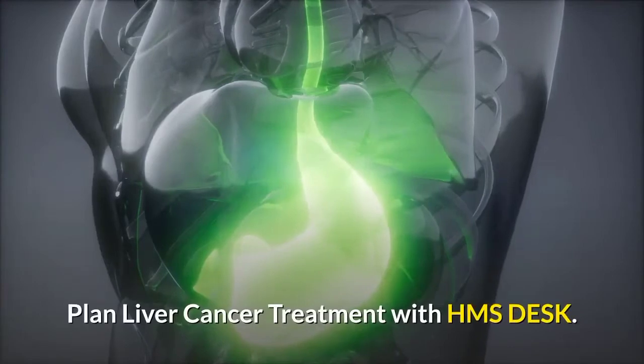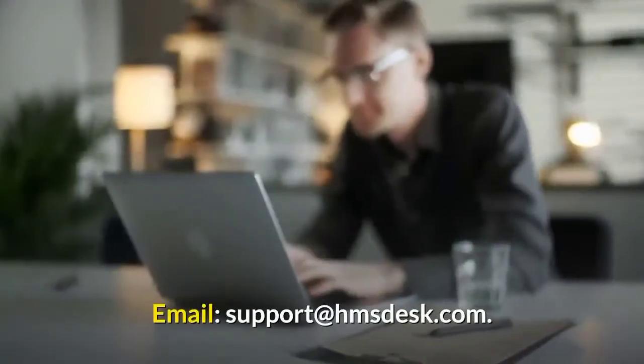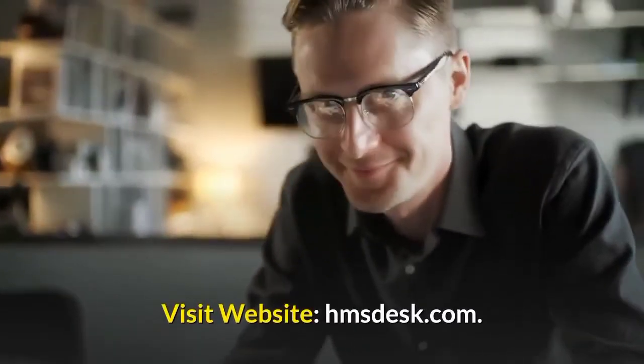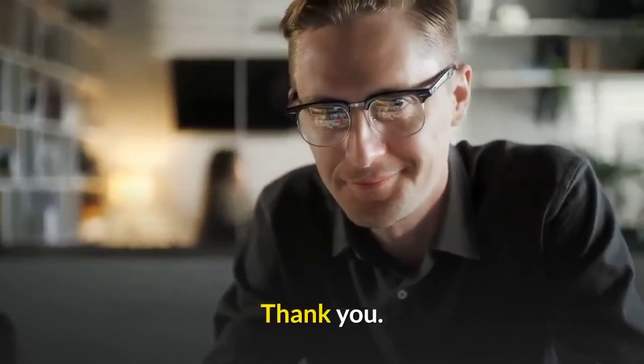Plan liver cancer treatment with HMS Desk. Email support at HMSdesk.com. Visit website HMSdesk.com. Thank you.